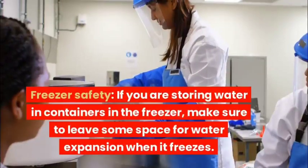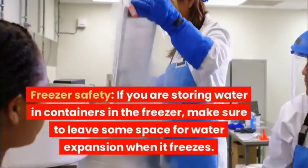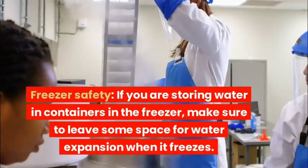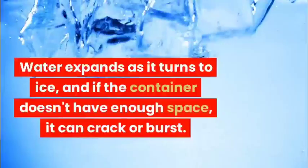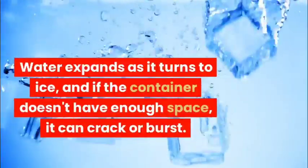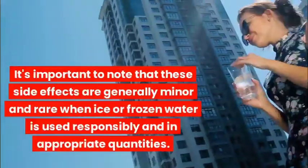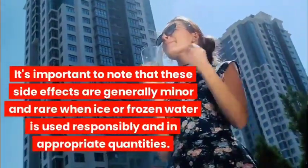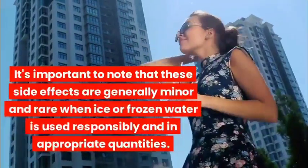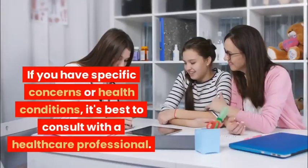Freezer safety: If you are storing water in containers in the freezer, make sure to leave some space for water expansion when it freezes. Water expands as it turns to ice, and if the container doesn't have enough space, it can crack or burst. It's important to note that these side effects are generally minor and rare when ice or frozen water is used responsibly and in appropriate quantities.